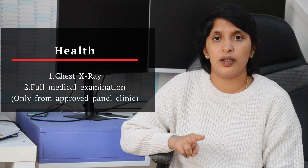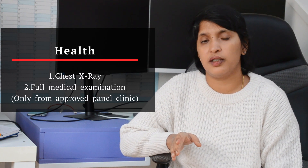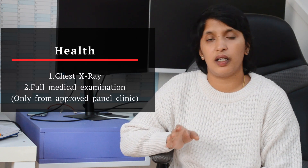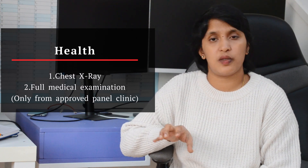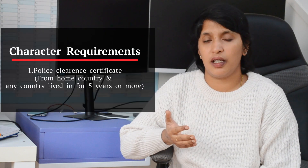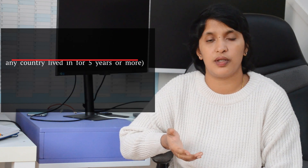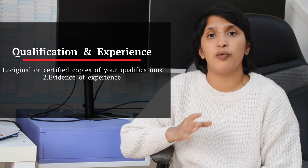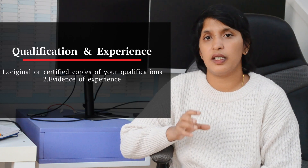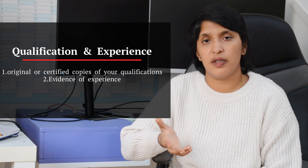The second requirement is the health requirement. You need a full medical examination, a chest X-ray, and there is a list of approved hospitals. The third requirement is good character — we have to submit a police certificate.